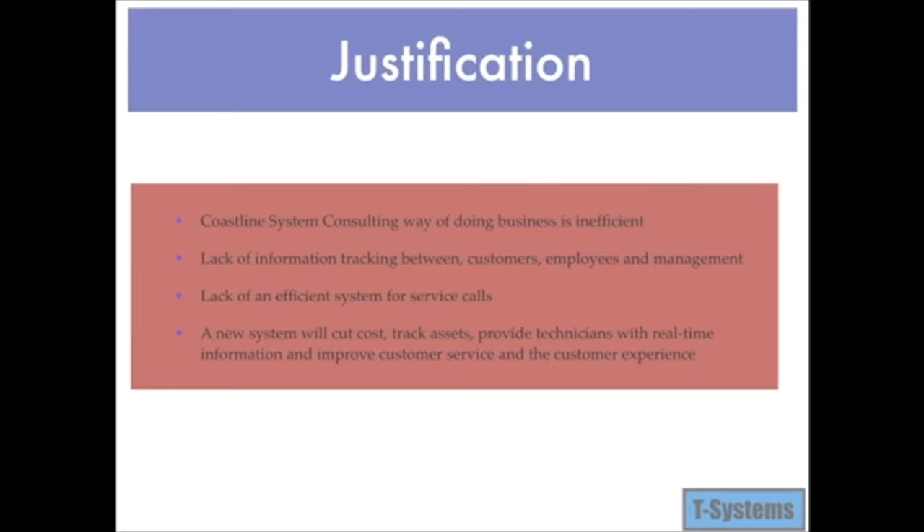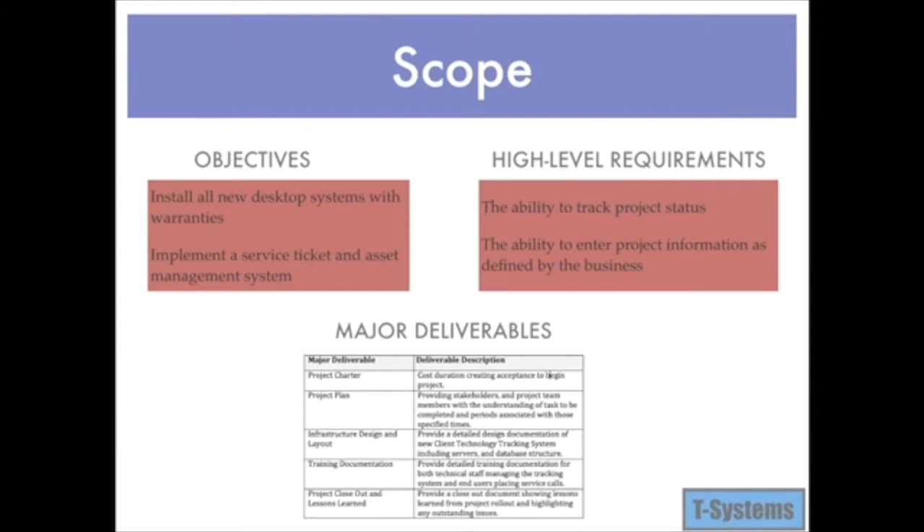A new system will allow for a better customer experience and provide technicians with correct information on location, user, and device. The objectives are as follows: install all new desktop systems with warranty; implement a service ticket and asset management system; populate the service ticket and asset management system with accurate data. The first phase is to install leased PCs, verify configuration, and assign to an employee, which will also consist of populating the database. This information will be accessible to all technicians when a service call is placed.